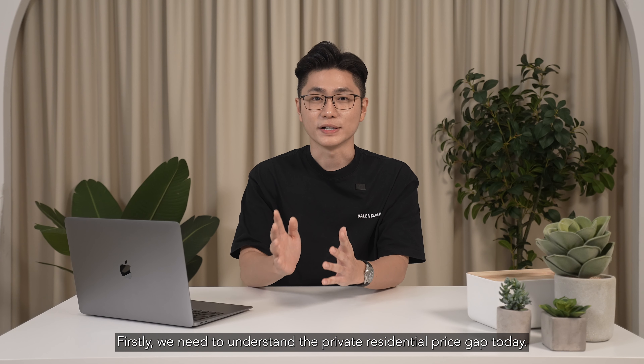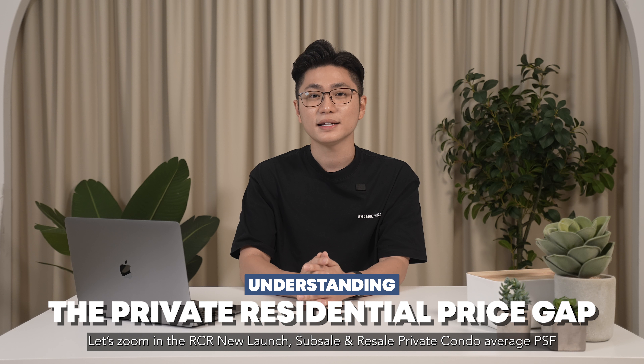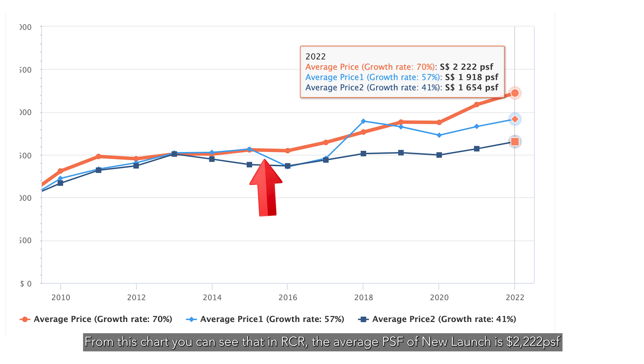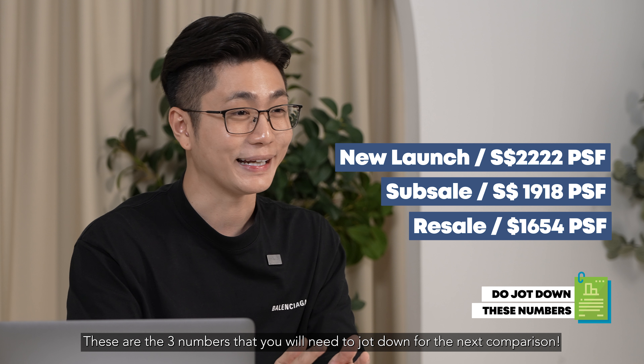Hi, I'm Zachson and in this video I'm going to share with you how to identify a safe entry price in today's market. Are prices too high to enter today? This has been the most commonly asked question when I meet up with buyers or upgraders over the past months. It's true that prices are at their peak and I agree that we need to make our decisions wisely and most importantly with a clear understanding of what we are buying into.